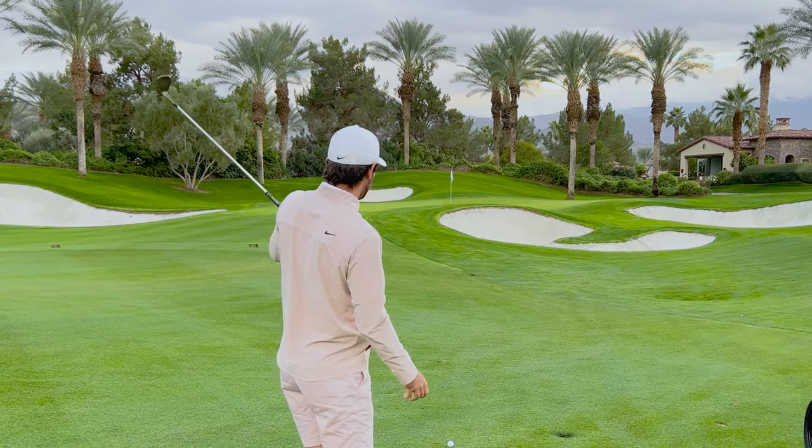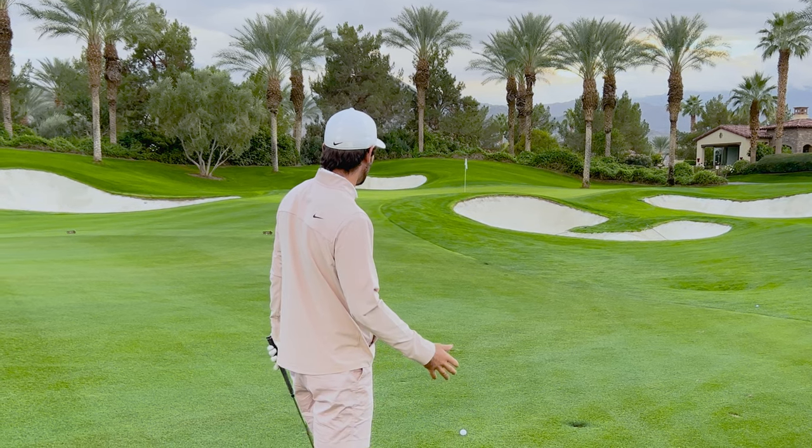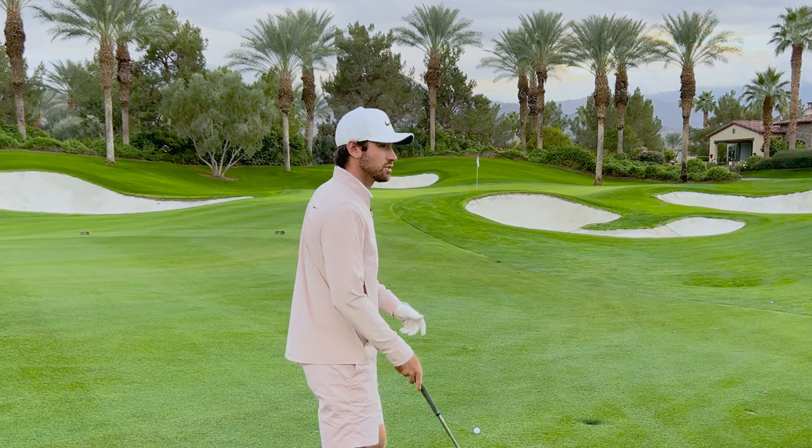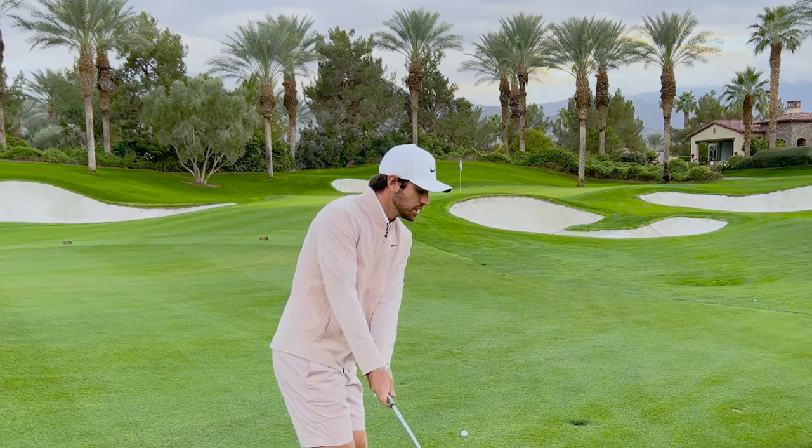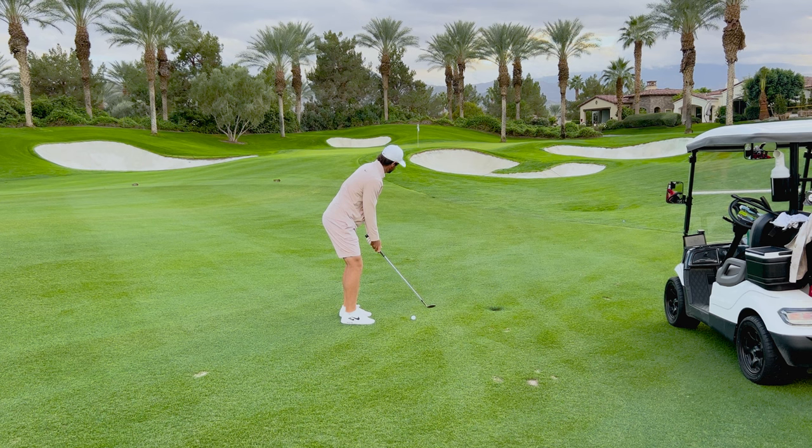Alright, so good drive, right side, 57 yards for the hole. Little tricky one, little downslope. I chip quite dead hands, so I'm going to be feeling like I hit a little cut here. That's my way of just creating a bit more spin.